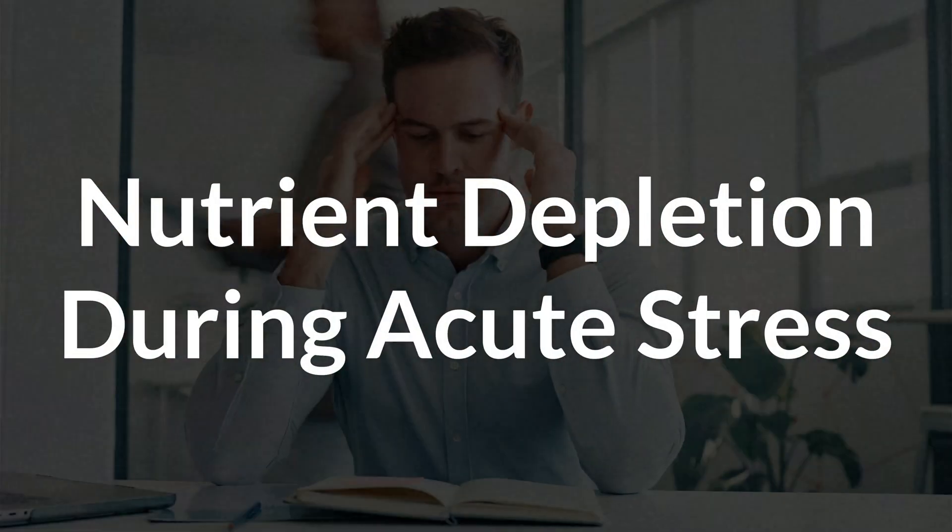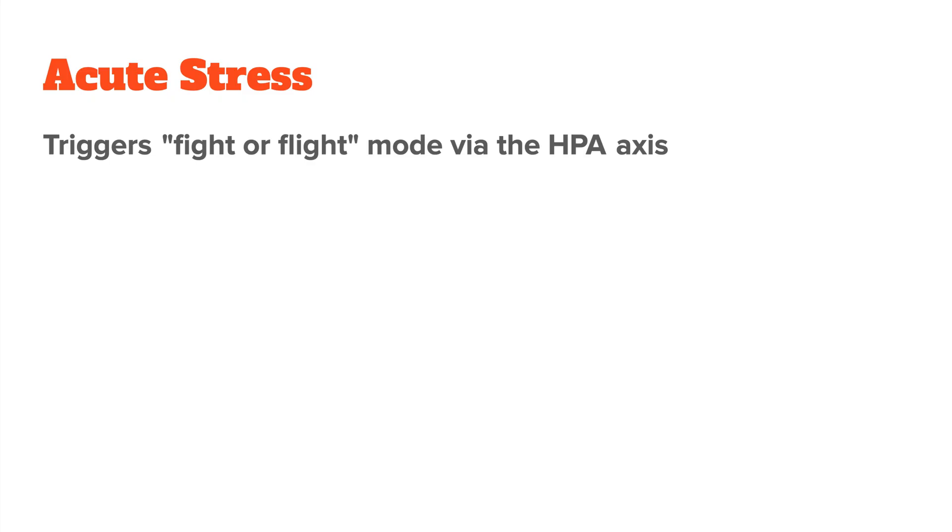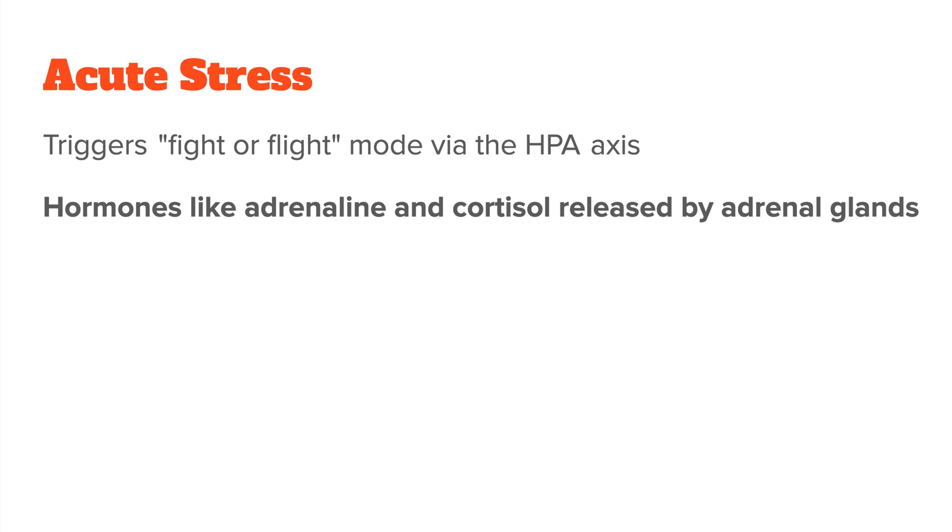Let's begin by looking at acute stress and how it impacts your vitamin and mineral levels. Acute stress is what we call your body's fight-or-flight mode. Using the example of running late for an important meeting, your HPA axis — your body's stress system — gets to work. It signals your adrenal glands to release hormones like adrenaline and cortisol, which help you tackle that stress. For this process, your body will both deplete and hold on to specific nutrients for a quick energy boost.